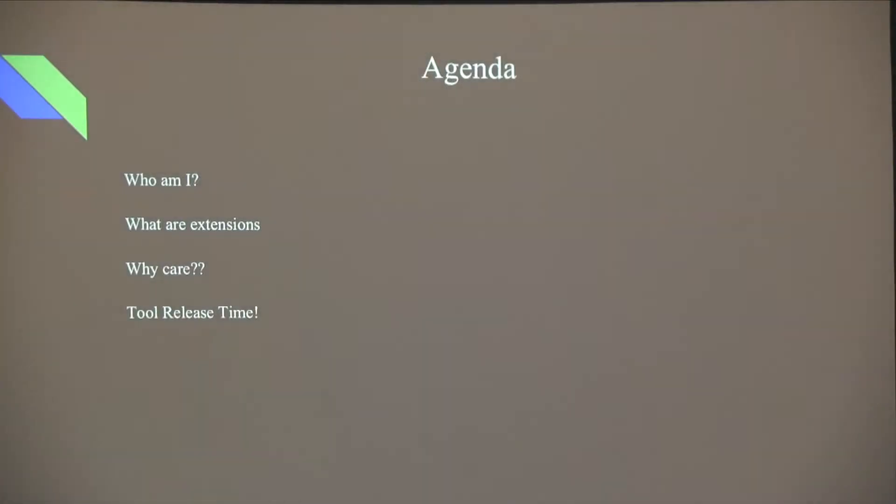I'm Mike R. Here's what we're going to talk about: who I am, what extensions are, why you should care, and a tool release.